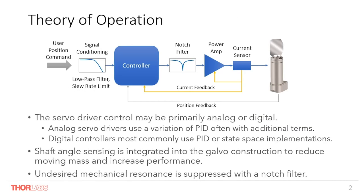Let us introduce a little bit about the theory of operation of a galvanometer closed loop system. The galvo control architecture may be primarily analog or digital or a hybrid of the two. Analog drivers use a variation of PID — proportional integral derivative control — often with some additional terms to achieve the fastest settling times. In short, the controller is monitoring the error, the difference between the requested position and the measured position, and using this value to calculate an appropriate control output to drive the error towards zero.